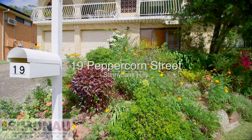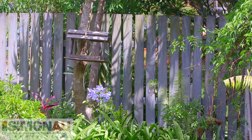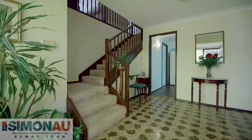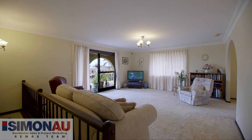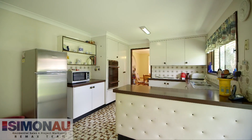19 Peppercorn Street welcomes you to a fabulously convenient location. Positioned on an elevated block that boasts breezes, views and a short walk to the bus stop, sits this large and solid brick home full of charm and potential. This well-maintained property offers the opportunity for dual living and strong rental yields, just to name a few.